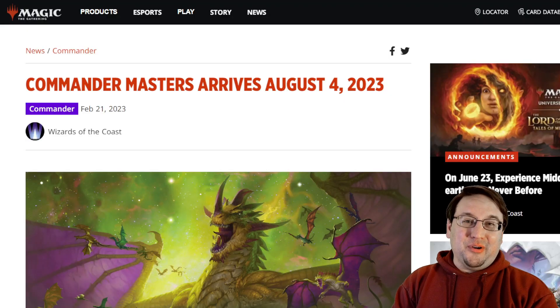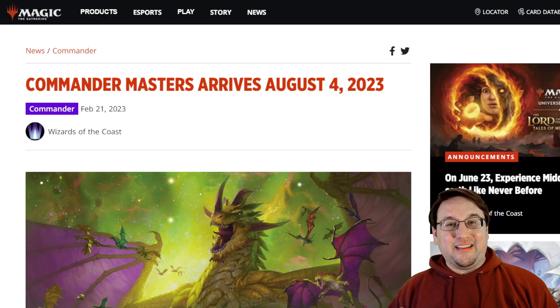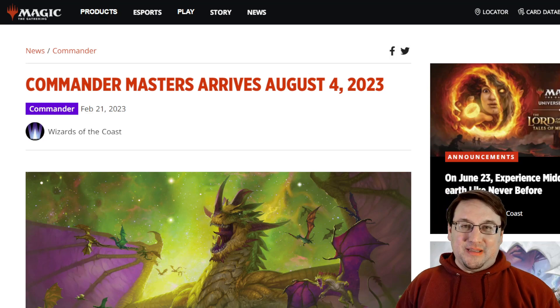What is up, Janksters? It's your boy Graham, also known as HamHawks42 on the internet. And today we have a cool announcement.